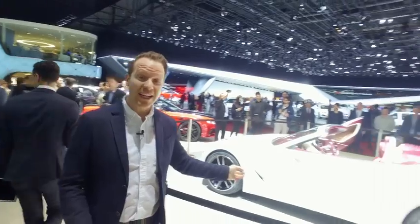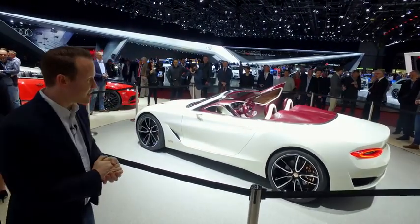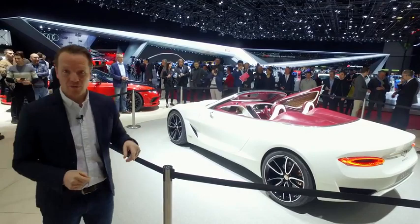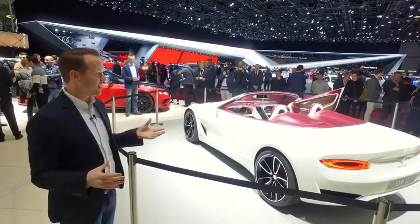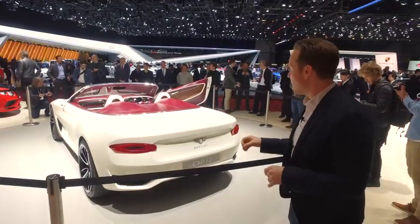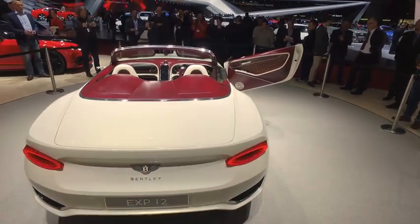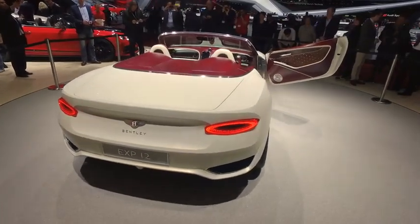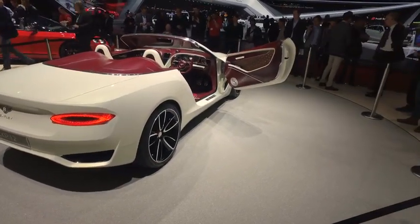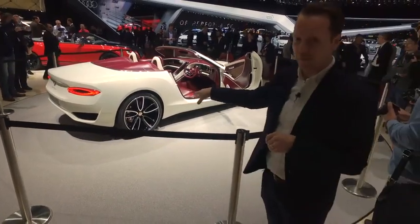It's a new Bentley. This one is called the EXP12 Speed 6e. On the face of it, it's a development of the EXP10, which we saw in 2015, but without a roof. And in the flesh it looks absolutely stunning. It's proof that Bentley has definitely got their heart set on making a proper two-seater sports car. It's really low, it's really wide. That interior kind of looks like a cow that's been turned inside out, but I like it. Lots of digital touches in there, a really slim centre console, which we're told has a digital butler within it. But the story behind this car runs a little deeper — if you look at the wheels and the brake calipers, you'll see that it's got bits of copper all over it.